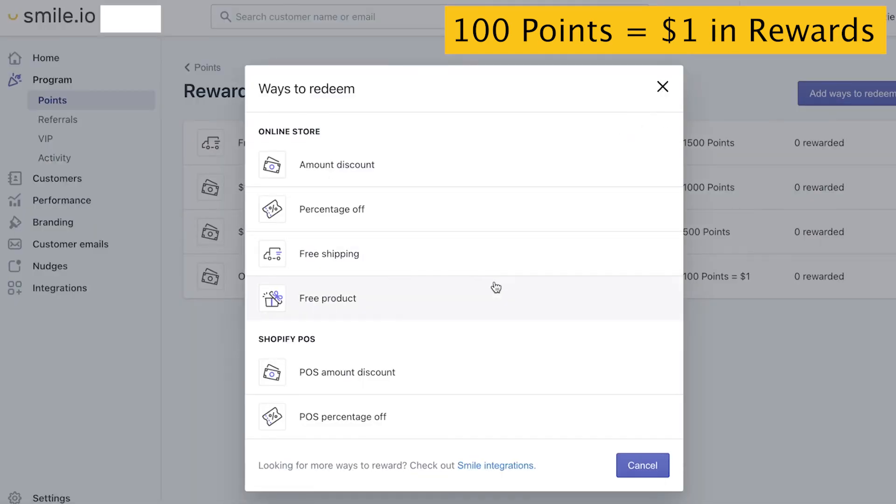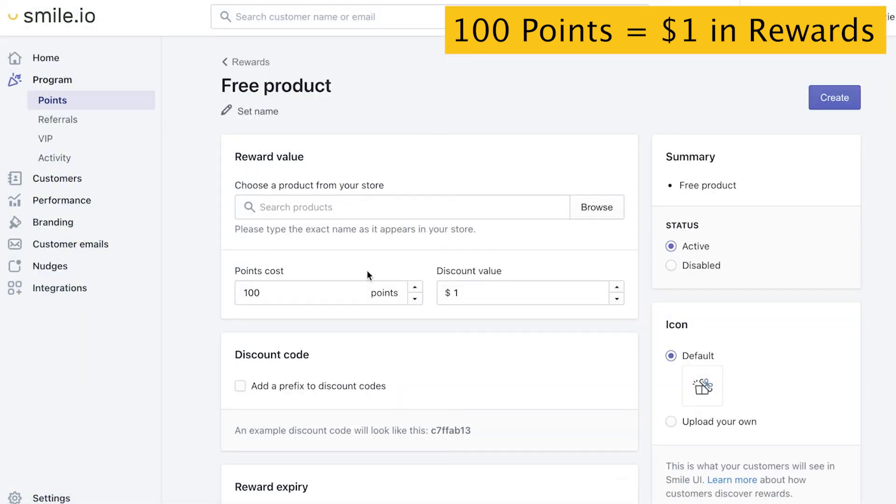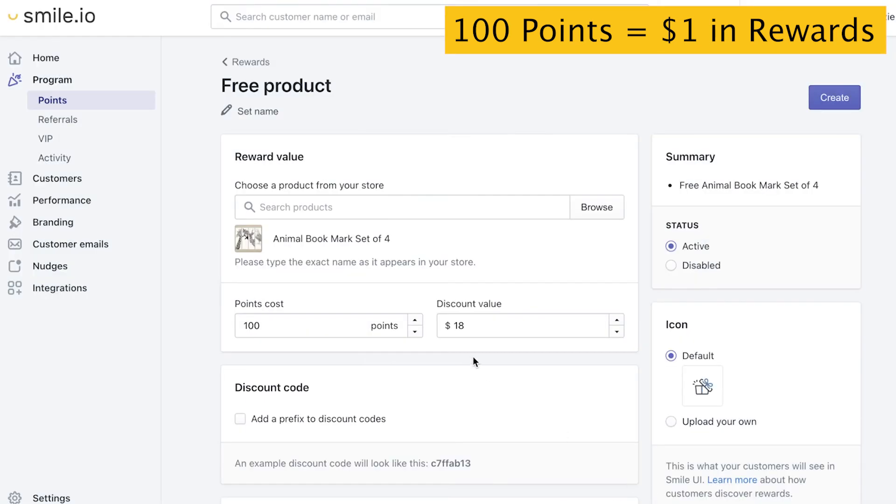Next, if you're on a Growth plan or above, you have the feature Free Product. This allows you to give a free product away when they hit a certain amount of points, based on the products in your e-commerce platform. You can search for them by spelling out their names exactly or you can browse. Sticking with our rule, $18 equals 1,800 points.